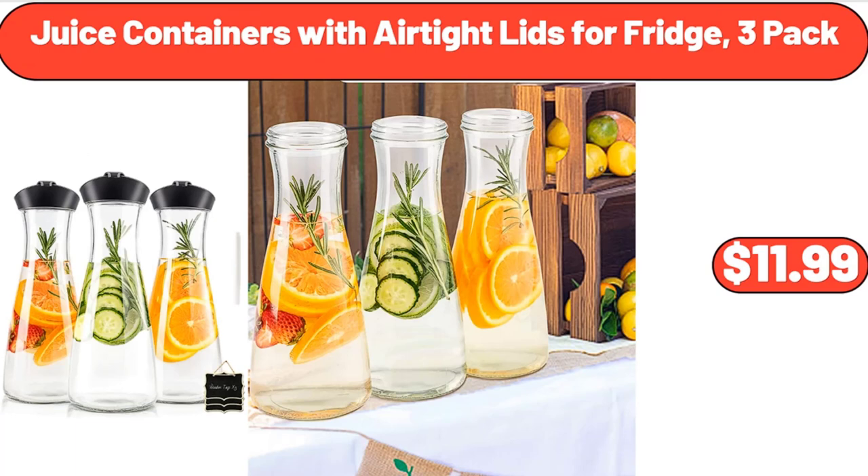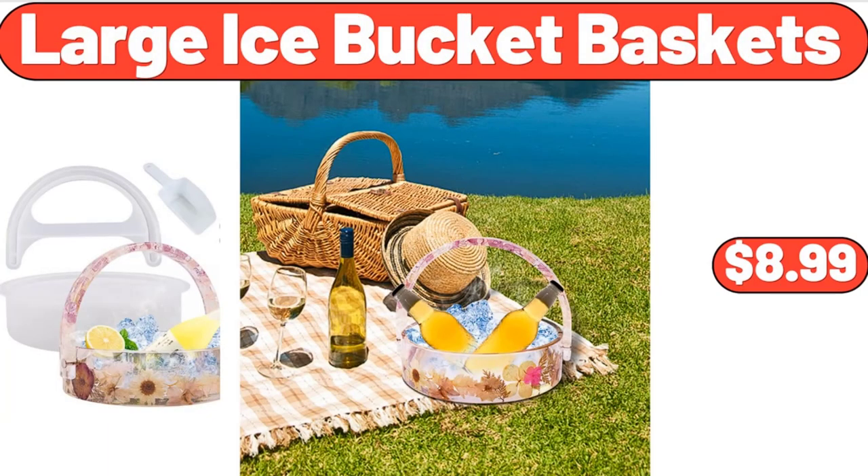Juice Containers with Air-Tight Lids for Fridge, 3 Pack, $11.99. Large Ice Bucket Baskets, $8.99.